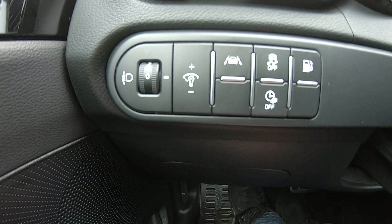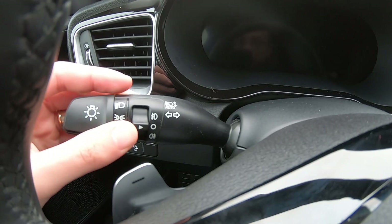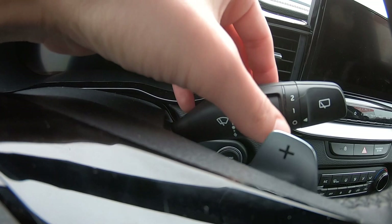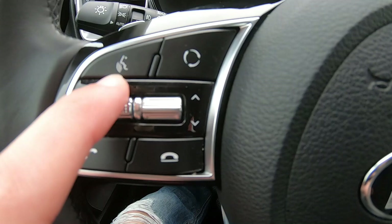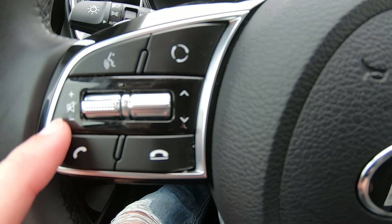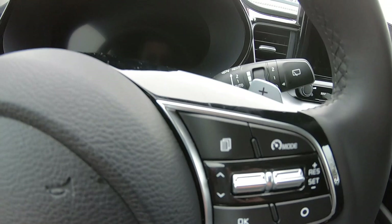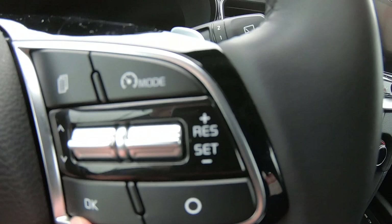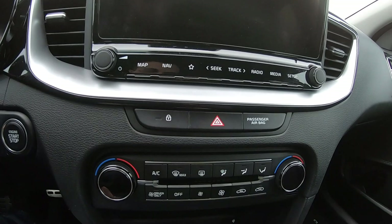You have the shifters, controls for the lights and wipers with auto mode intensity adjustment. On the steering wheel you have infotainment controls — vocal commands, source switching, channel and volume change, phone call answer. Other buttons let you navigate the instrument cluster menus, control the speed limiter, and adaptive cruise control.